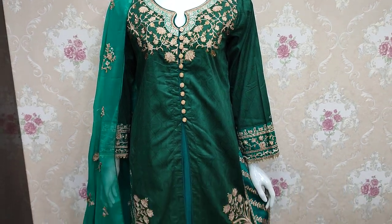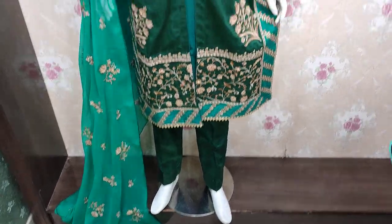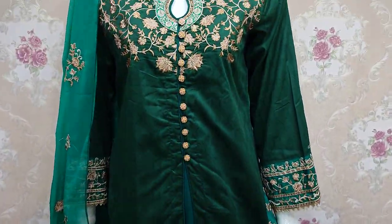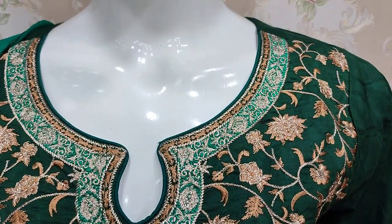Hello everyone, I'm Abdul Qadir here. This is a new design in the cotton collection. This is a fancy design of cotton. This is a stitching style.